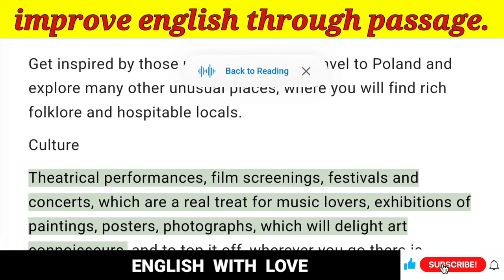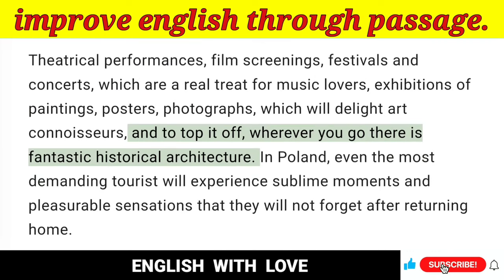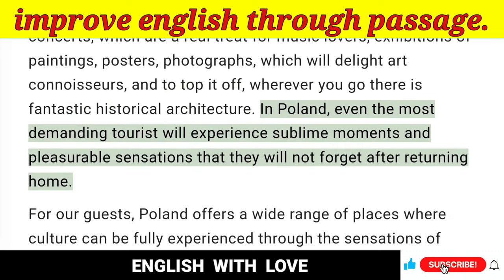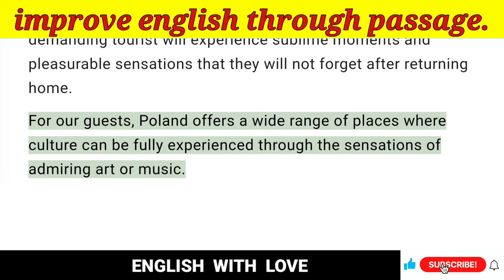Culture — Theatrical performances, film screenings, festivals and concerts, which are a real treat for music lovers, exhibitions of paintings, posters, photographs which will delight art connoisseurs. And to top it off, wherever you go, there is fantastic historical architecture. In Poland, even the most demanding tourist will experience sublime moments and pleasurable sensations that they will not forget after returning home. For our guests, Poland offers a wide range of places where culture can be fully experienced through the sensations of admiring art or music.